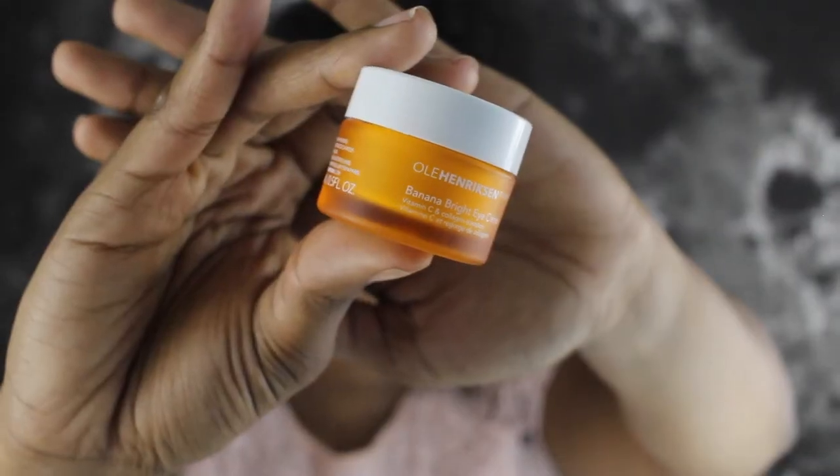In one of my Ipsy bags I received this item — it's an eye cream — and I loved it so much I went back to Sephora and actually purchased it. It's the Banana Bright eye cream. I put this under my eyes every morning and it literally does brighten them, that's why I got the bigger version. It's kind of a tan-white color, very creamy, has a very light smell, but it's still bomb. Clearly I got the bigger version because the other one was tiny and now the bigger version is going to last me for a while.